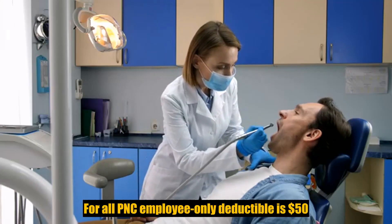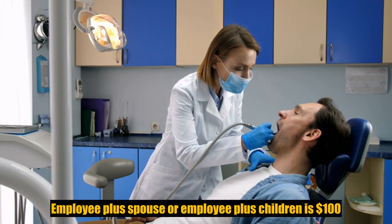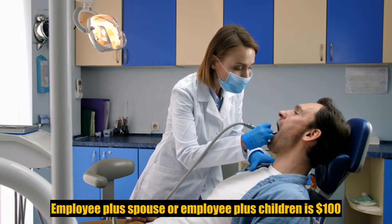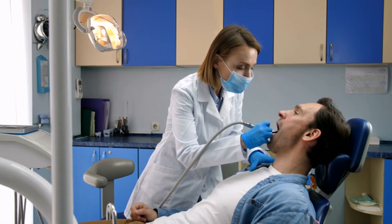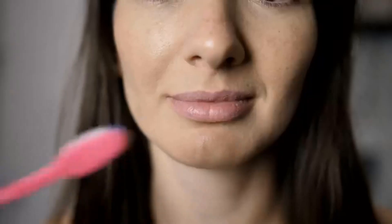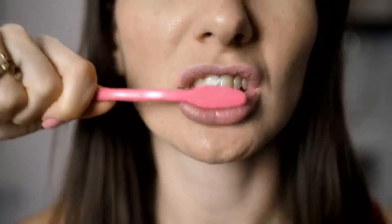Deductibles for all plans: the employee only deductible is $50; employee plus spouse or employee plus children is $100; and family deductible is $150. Remember, for type A services the deductible does not apply.